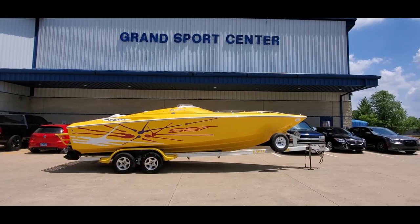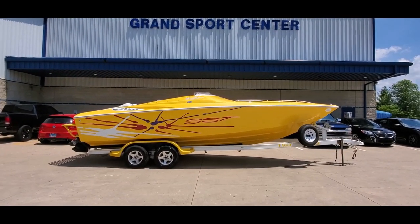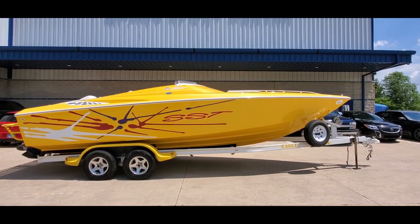You're looking at a beautiful 2001 Baja 25 Outlaw SST, listed for sale at GrandSportsCenter.com. It's a superb piece, and we're going to take you through a full video walk around today.